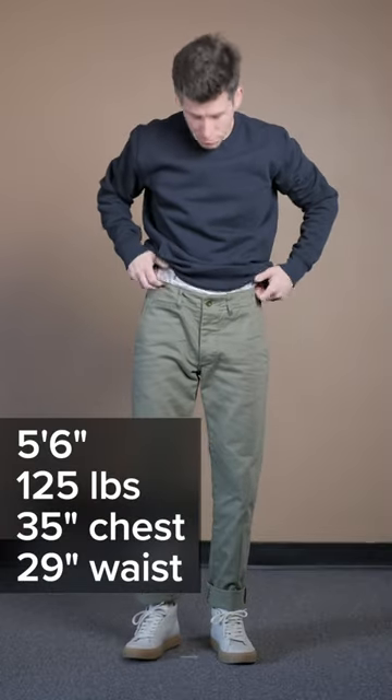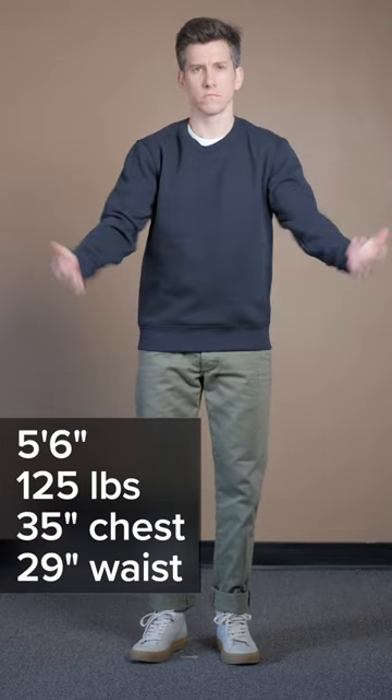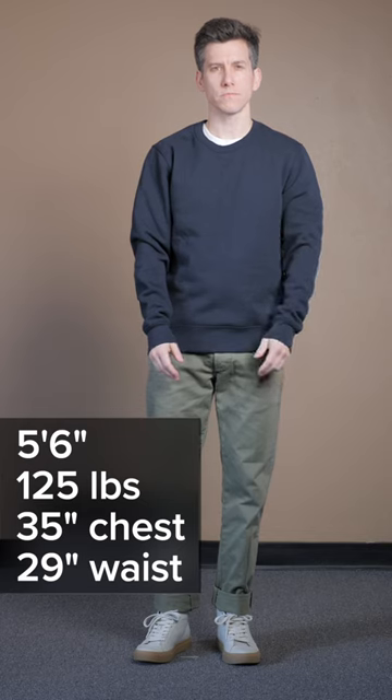I went with navy because gray was out of stock. I like this navy — it's kind of muted. Unlike many contemporary sweatshirts, this one isn't meant to be oversized or relaxed. It's more of a traditional cut.